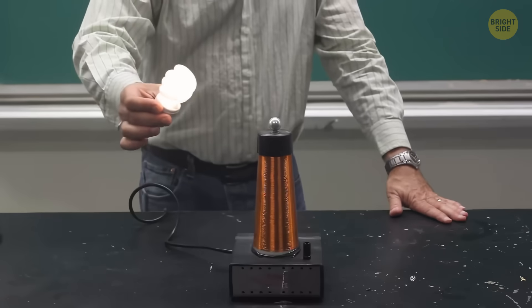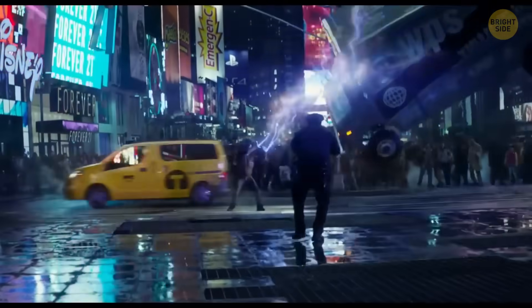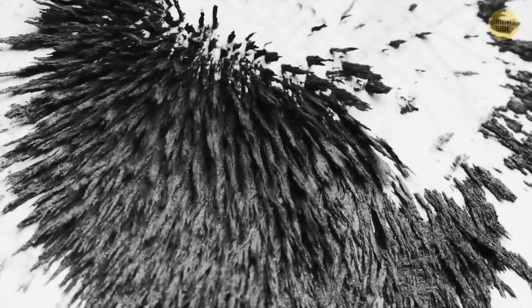I know it sounds a bit sci-fi, but scientists have figured out how to do it. Don't worry, they're not going to zap electricity through the air like lightning. Instead, they'll use something much safer — magnetic fields.